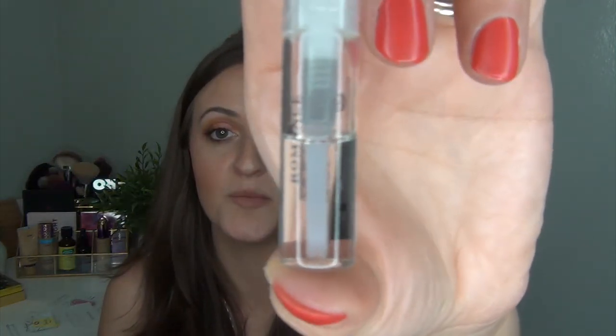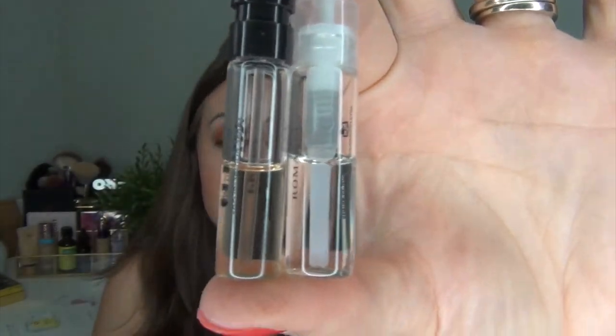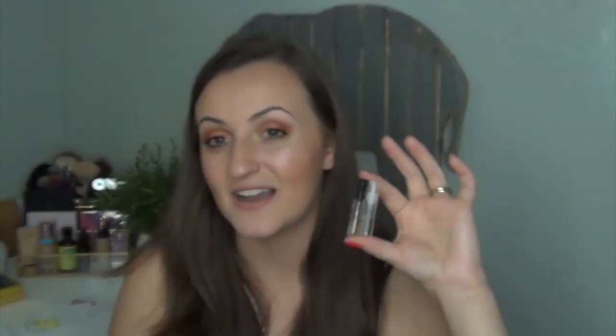I also forgot to mention my perfume samples I've been using. I've been using another sample of the Prada Candy since I had it, so I figured I'd use that up. And I've been trying out the Ralph Lauren sample in Romance. Both are at almost the exact same level and I'm hoping to have those as empties in the next round.